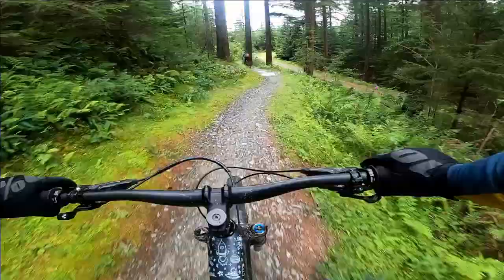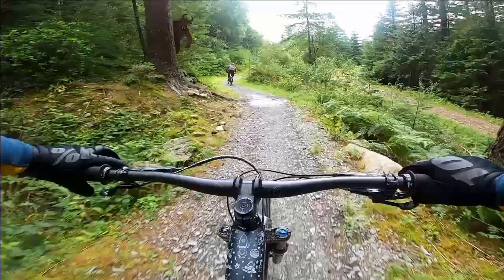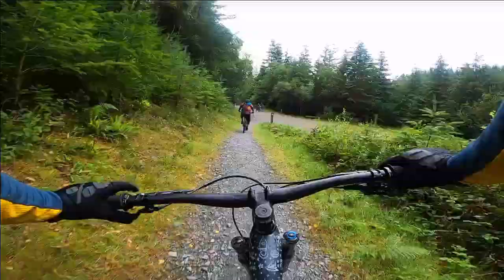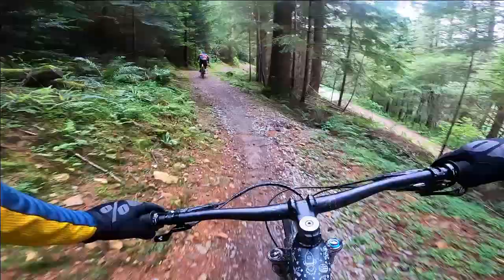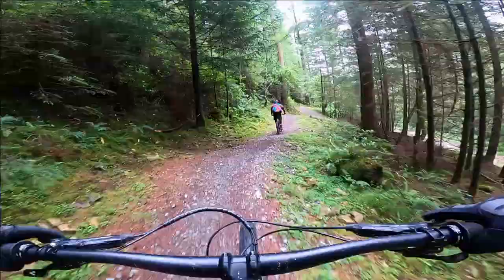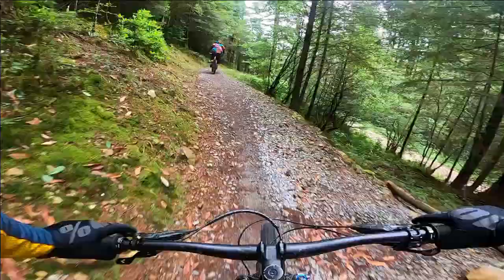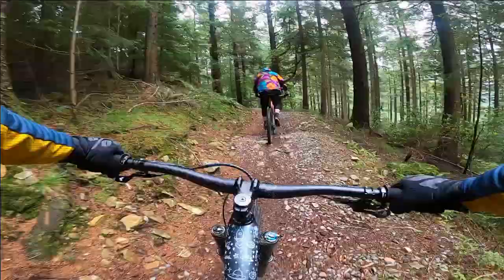Regardless of your skill level you need to keep your eyes peeled on this trail because you're being watched. The Minotaur trail could originally be ridden in three separate loops depending on the length of ride you wanted to do — you can ride a three, six or nine kilometre loop depending on your abilities. Now with another trail extension you can do what we did and ride the full trail, which is somewhere around the 12 kilometre mark.